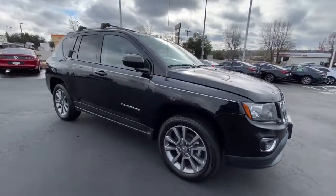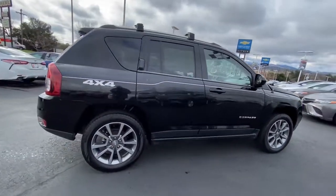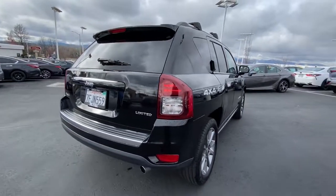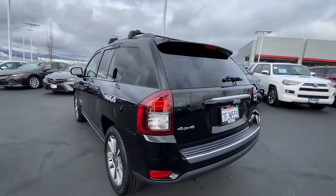Get into the 2014 Jeep Compass. This vehicle is an outstanding buy with fewer than 150,000 miles on the odometer. The Compass gives you the latest safety technology, rugged capability, and upscale sophistication all wrapped up in a compact, sporty SUV.